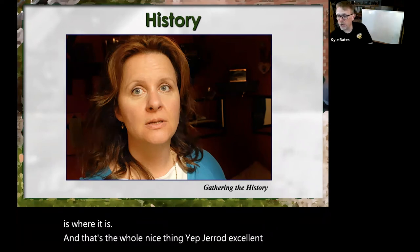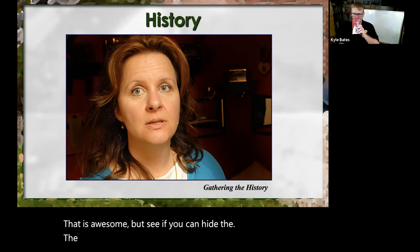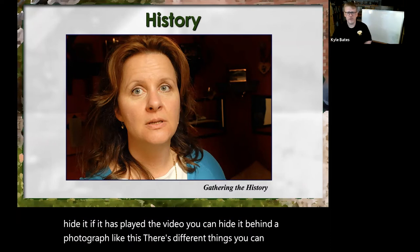Excellent point using YouTube to play lung sounds — that is awesome. Especially if you can hide the title, you may also be able to add it in where it plays in the background, and you could even hide it behind a photograph. There are different things you can do, but that's an excellent point, Jared. Thank you for sharing.